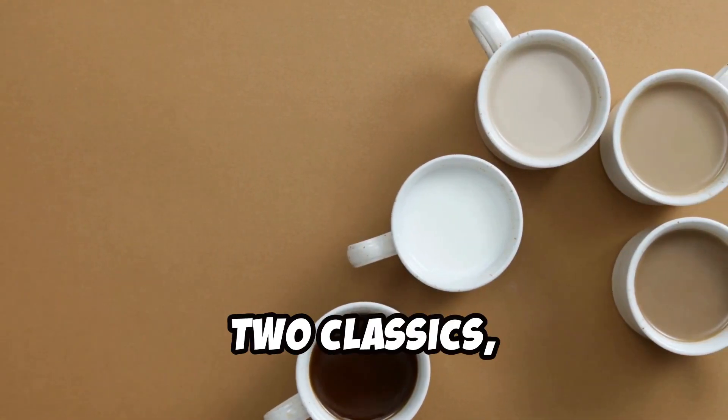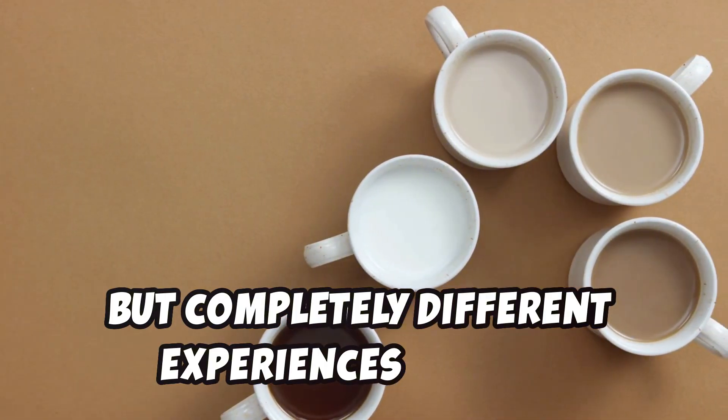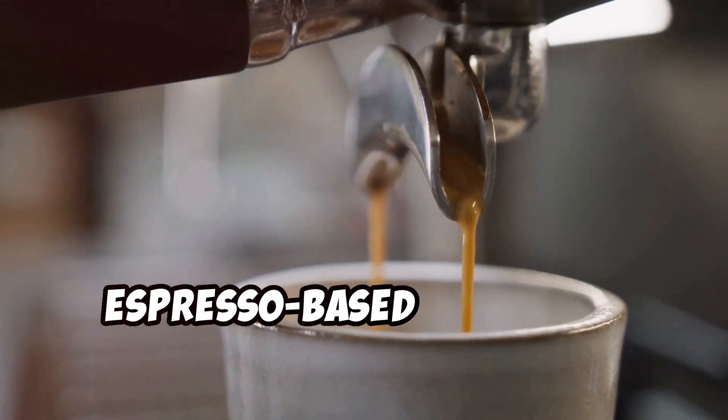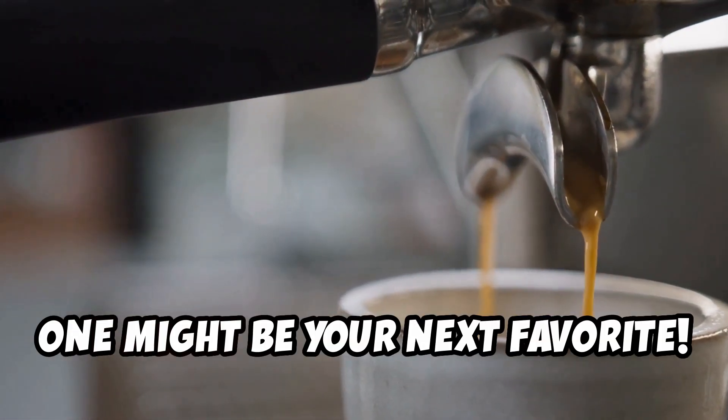Cappuccino or Americano? Two classics, but completely different experiences in a cup. Today, we're diving into what makes these two espresso-based drinks so unique, and which one might be your next favorite.